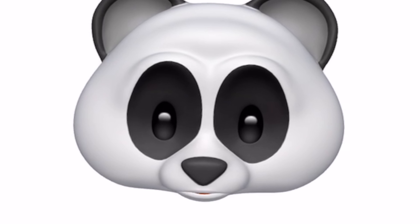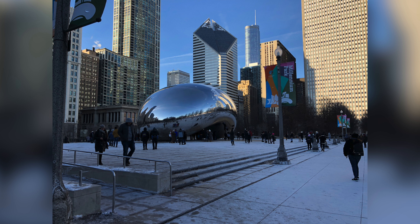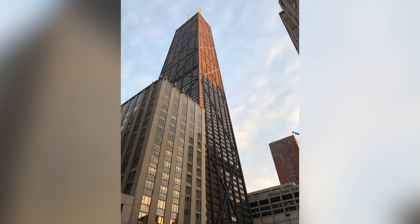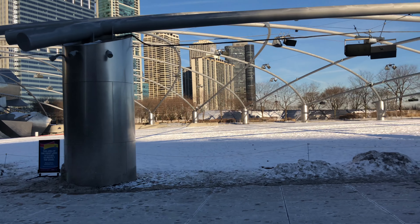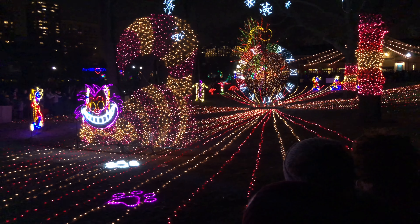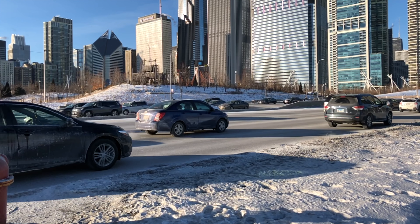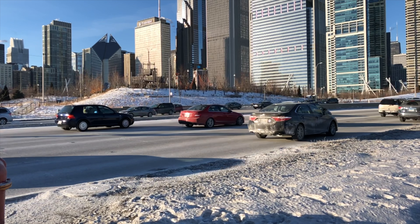The rear camera is a dual 12-megapixel setup with optical image stabilization in both lenses and 2x optical zoom. The main camera is a wide-angle lens with an f/1.8 aperture and the secondary is a telephoto lens with an f/2.2 aperture. You can record 720p at 30fps, 1080p at 30 and 60fps, and 4K video at 24, 30, and even 60fps — which is insane for a smartphone. Slow-motion video is available at 1080p up to 240fps.